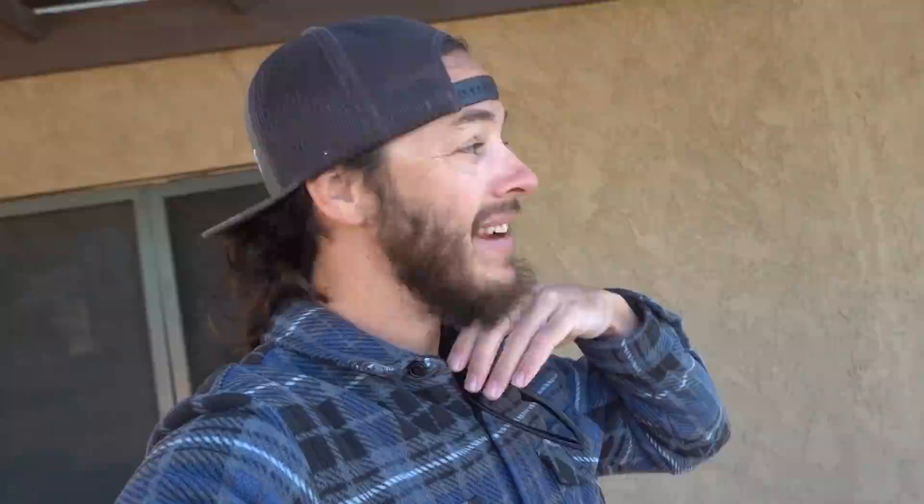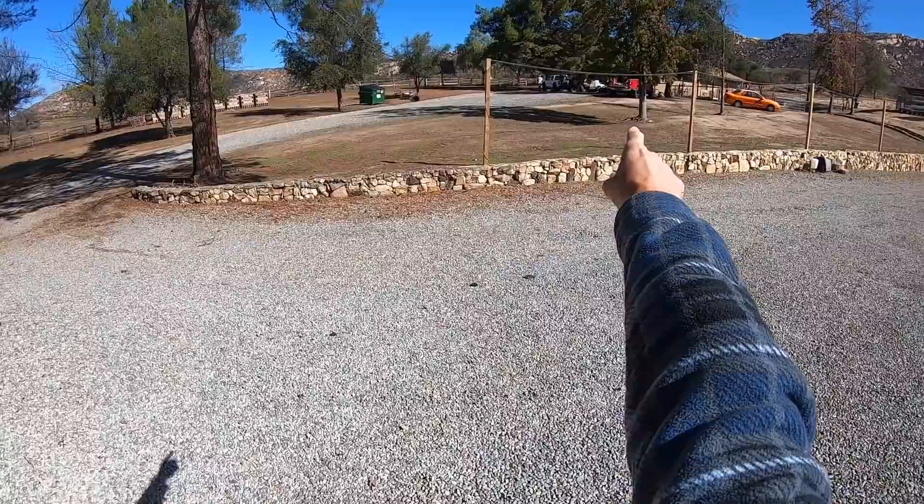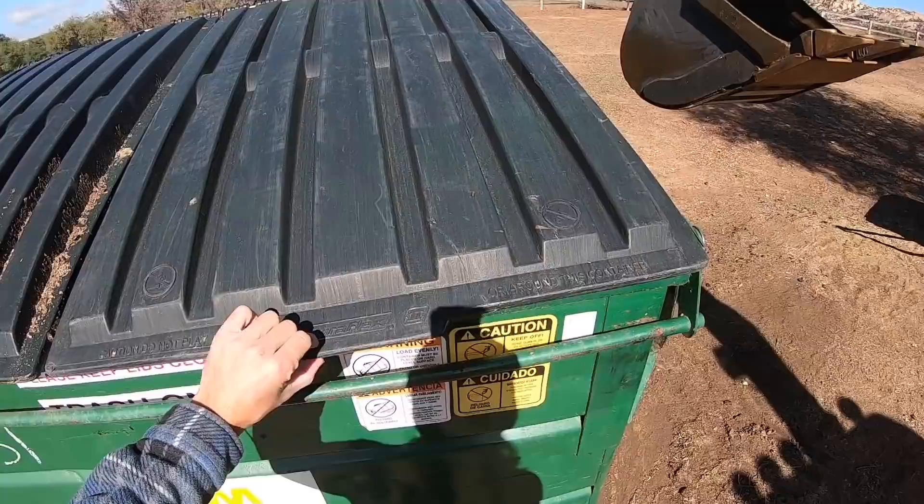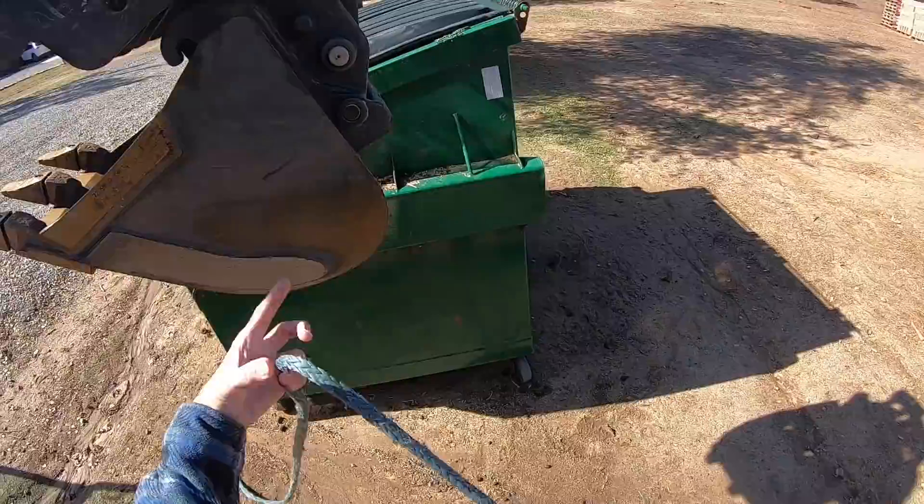Alrighty, I've grabbed a tow rope here. We're gonna grab the mini excavator and I'm gonna pull the dumpster over closer to the house to make hauling all the crap out to throw in it easier. Let's go see if this thing will cooperate and not get stuck in the gravel and we end up ripping wheels off. It's gonna be a little heavy - tomorrow is trash day, so it's about as full as it's gonna get here.